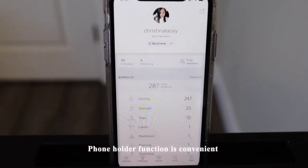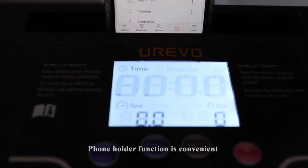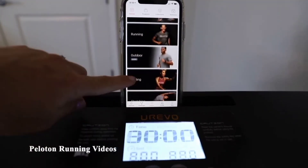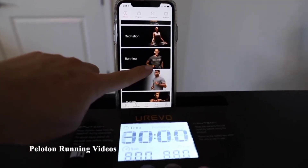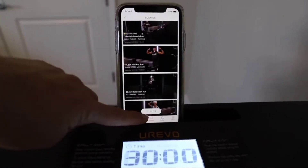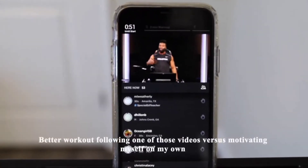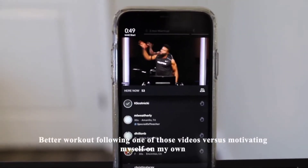It does have an included phone holder, which is great for streaming workouts. I've streamed a few Peloton running workout videos on my phone while using the treadmill. While you can't adjust the incline to match the instructors, you can still somewhat match your speed to their recommendations, and I find that I still get a better workout following one of those videos versus just trying to motivate myself.